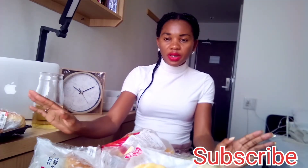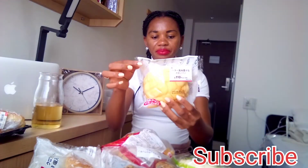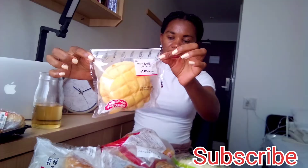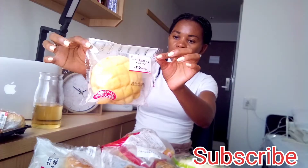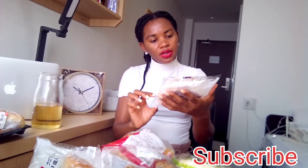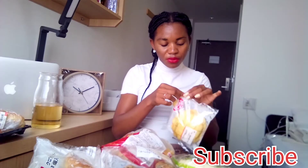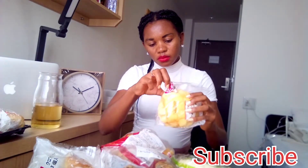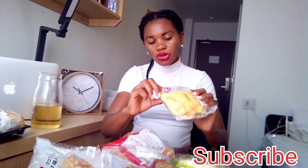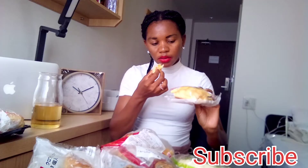Coming from the savory options, we are going to the sweetest pan bread. The packaging is so nice. I think you can have it as a snack or as lunch — it's big enough to be shared and it's just 120 yen. It's not as soft as the roll but I can eat it.